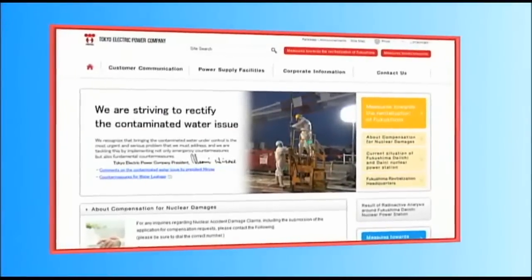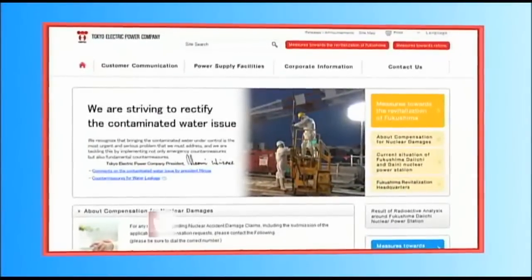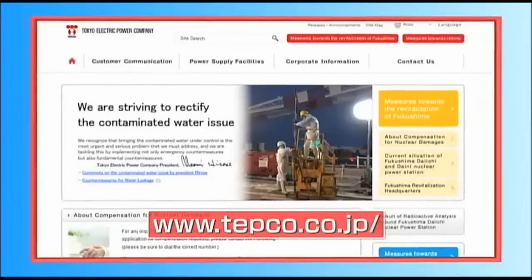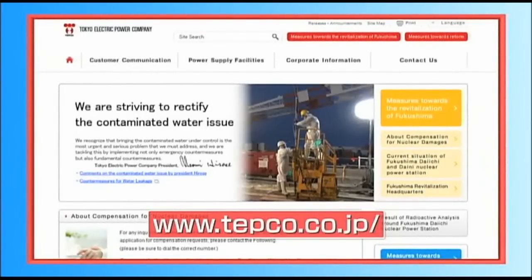As the cleanup and remediation moves forward, we remain committed to sharing information like this video with you. For more information, please visit www.tepco.co.jp.